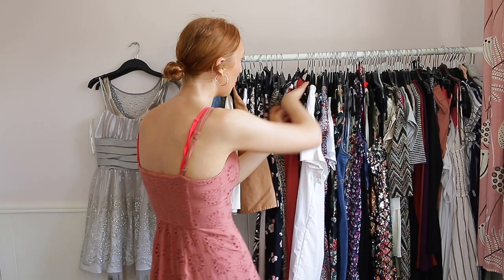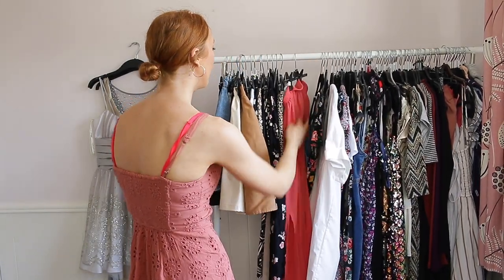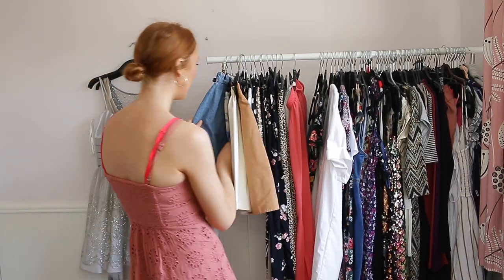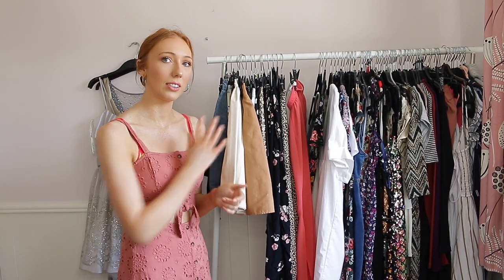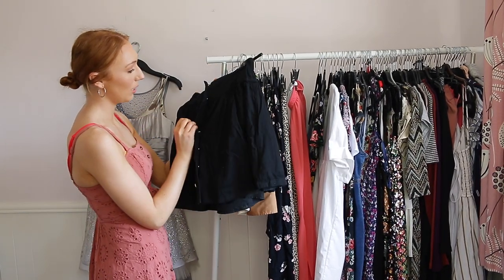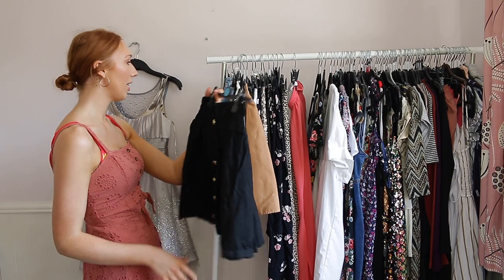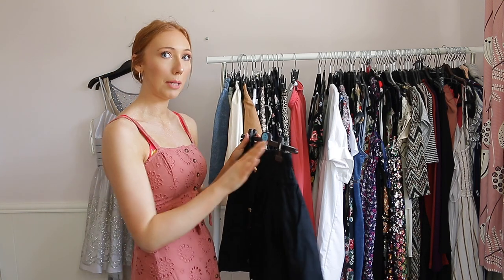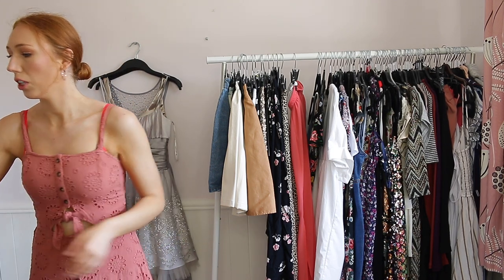Now we're going to go onto skirts. These are all of my skirts — I have mini skirts all the way to long skirts. The first one I have is this one here — I actually still wear this to this day even though it has a button missing. I do wear it quite a lot so I'm going to put it in the maybe pile and go through it at the end.